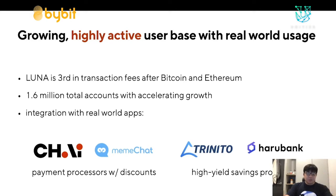Chai has gotten so big that you can use it at convenience stores, buy groceries with it, and it's integrated in places like WeMakePrice and T-Mon, currently partnered with some of the largest e-commerce retailers in Korea including Nexon and Kyobo Books. Another interesting use case is high-yield savings products — for Haru Bank and Trinito, you can deposit KRT and earn high interest compared to a traditional savings account.